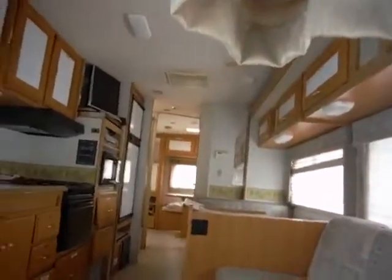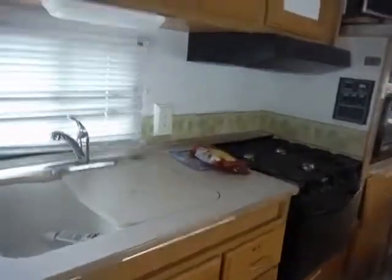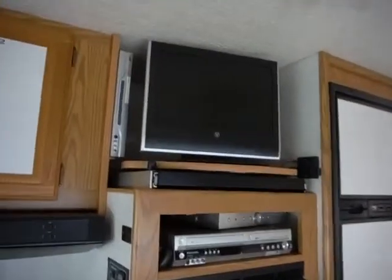I don't have a lot of time on the camera, but I'm going to do a walkthrough. Look at the kitchen, stove, microwave, television.